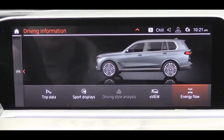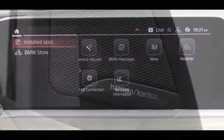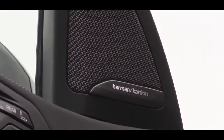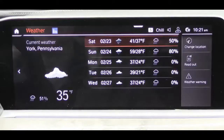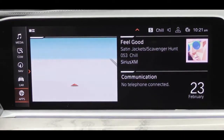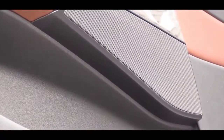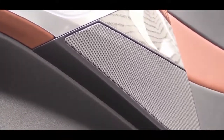The standard sound system is a Hi-Fi setup with 10 speakers and 205 watts. The Premium Pack upgrades to a Harman Kardon surround sound system with 12 speakers and 360 watts. The top option is a Bowers & Wilkins Diamond Surround Sound system for $4,200, delivering 20 speakers and 1,500 watts — still my favorite sound system across the 350-plus cars I've reviewed. We have the Harman Kardon today — let's test it out.